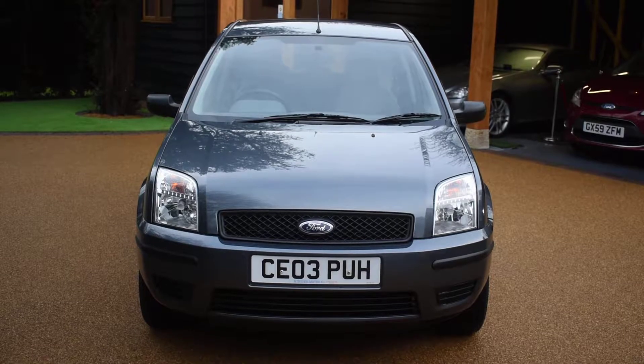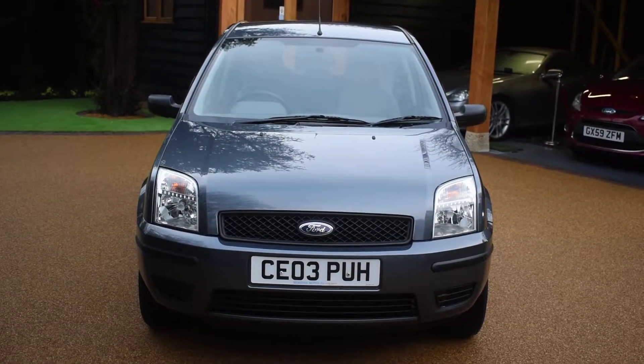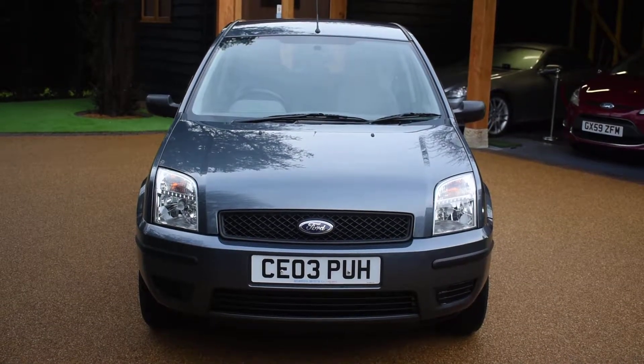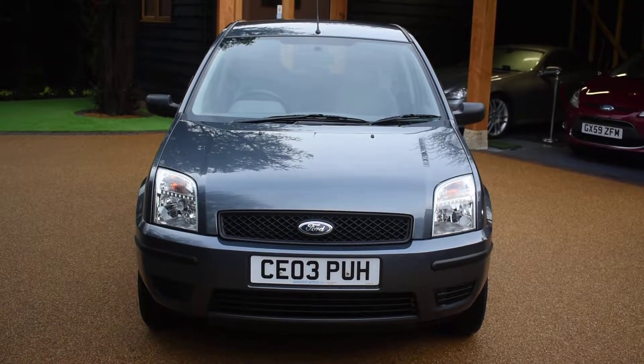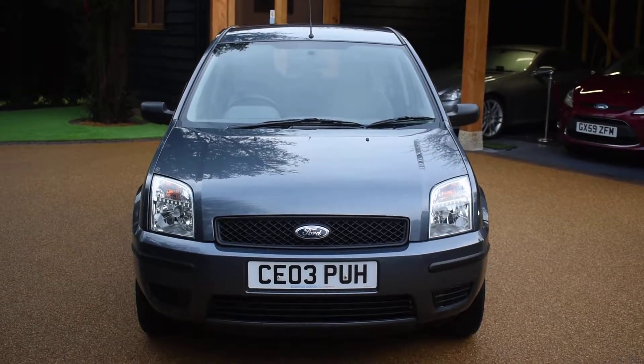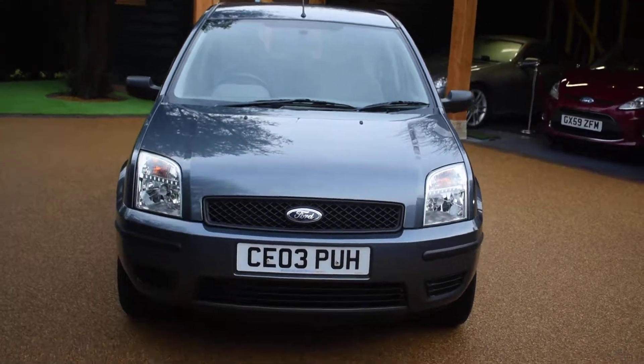The cambelt has also been replaced in 2012. It's come to us direct from a local Ford main dealer — we've just been taking it in part exchange — and it's in stunning metallic magnum grey with grey cloth interior. This is definitely the nicest Fusion we've ever had, and I'm just going to walk you around and show you this car.